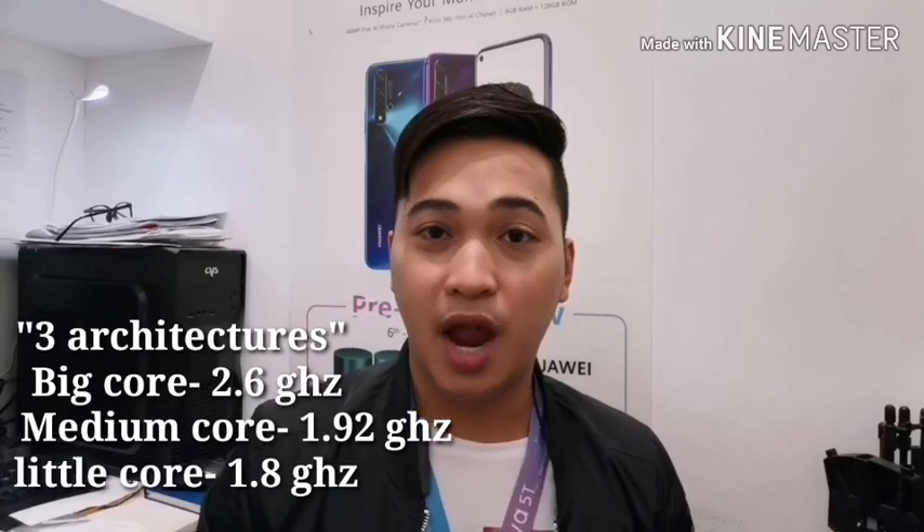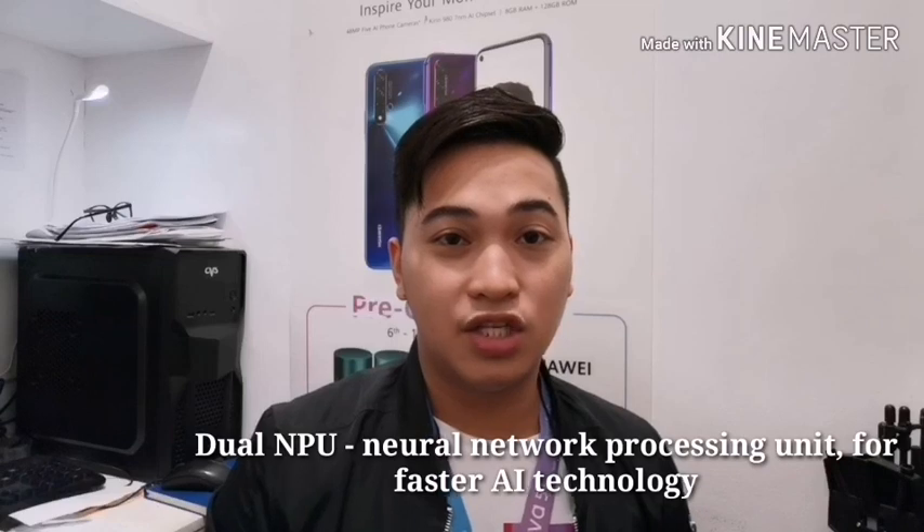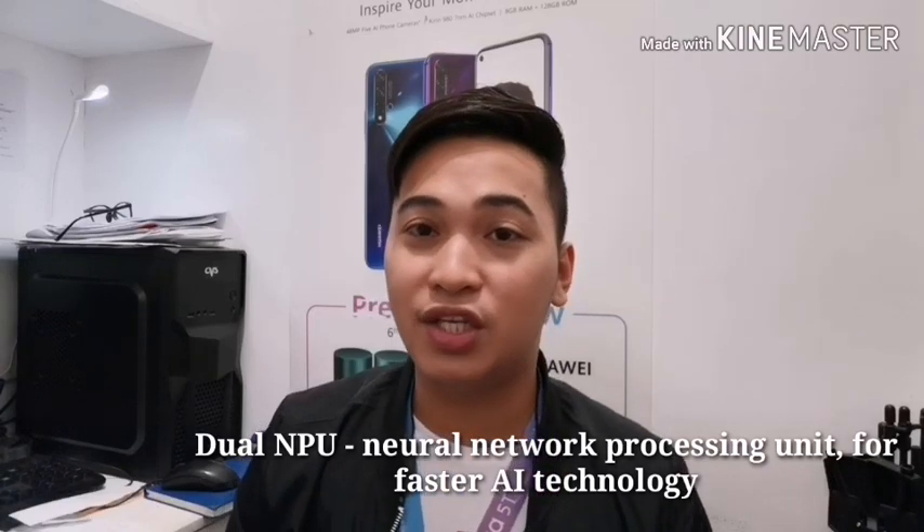In terms of performance, nakaka-Kirin 980 na siya with 7nm chipset, na may 3 architecture — meron siyang big, medium, and little core. Naka-dual NPU na rin siya, or Neural Network Processing Unit, which means mas advanced na yung AI technology niya.